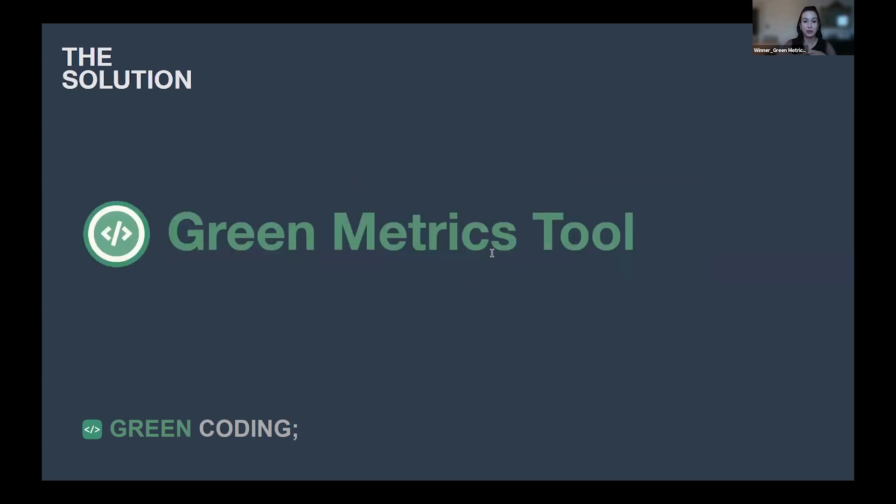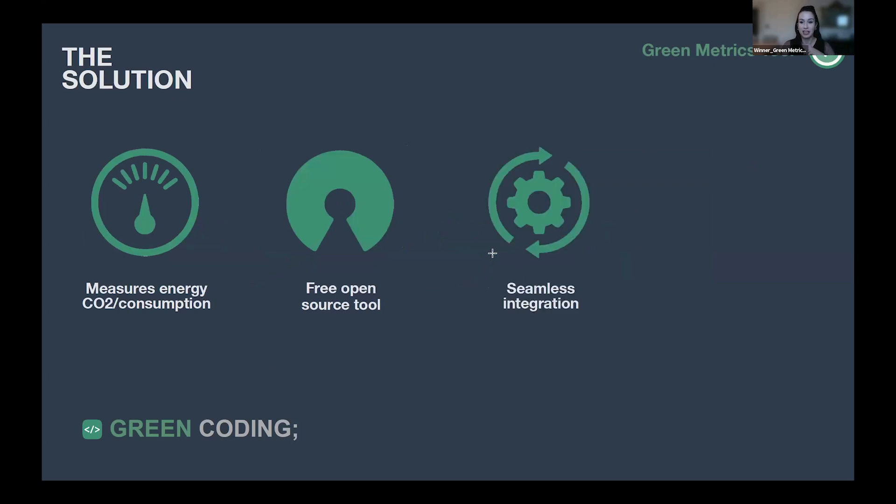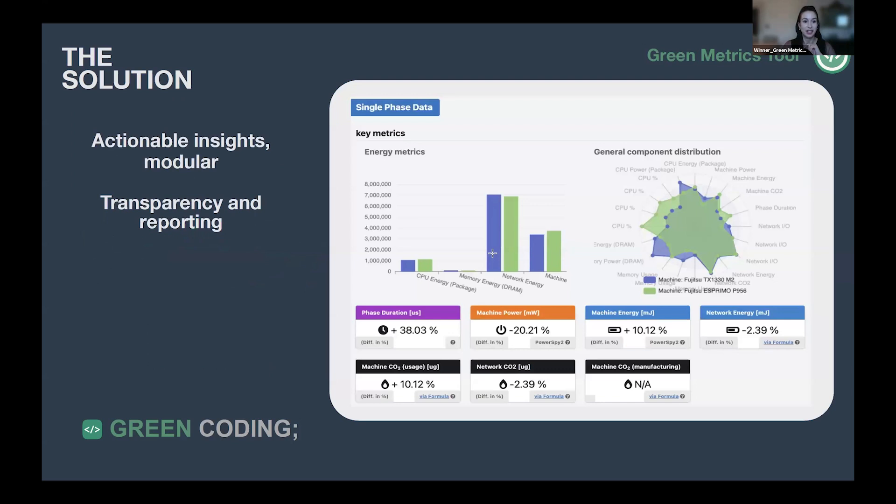To address this, we developed the Green Metrics tool, which measures energy and carbon emissions. It's a free, open source tool for companies — a freemium version with seamless integration, real-time data, and actionable insights.